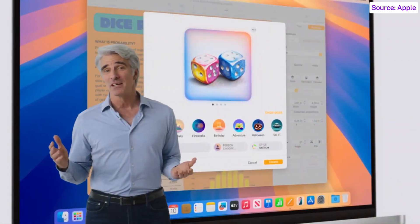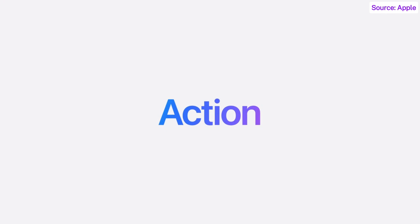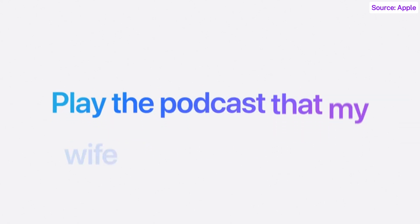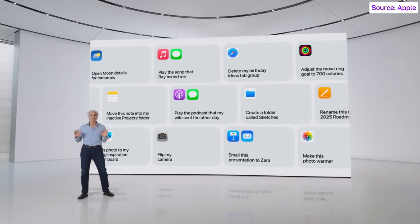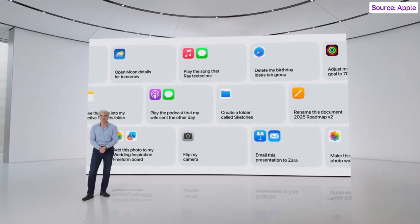Another way Apple Intelligence is deeply impactful is its ability to take action across your apps. You can say things like: pull up the files that Jaws shared with me last week, or show me all the photos of Mom, Olivia, and me, or play the podcast that my wife sent the other day. We're designing Apple Intelligence to orchestrate these and hundreds of other actions for you, so you can accomplish more while saving time.